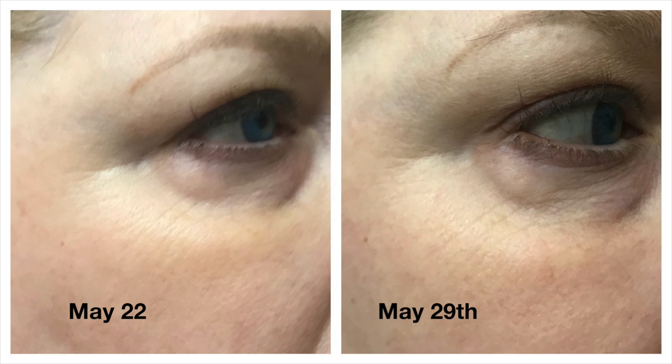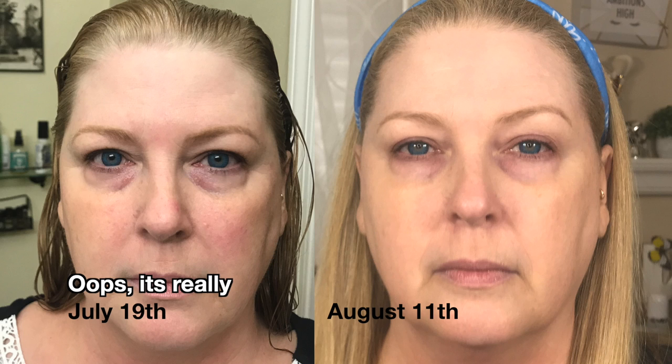I did start out by taking some before shots, some along-the-way shots, and then some fresh photos. Let's take a look, starting from the very beginning. The first comparison is May 22nd to May 29th — I don't really see any differences other than a bug bite in the May 29th photo. Then from July 29th to August 11th, really nothing changes all that drastically when you look at a straight-ahead full face.